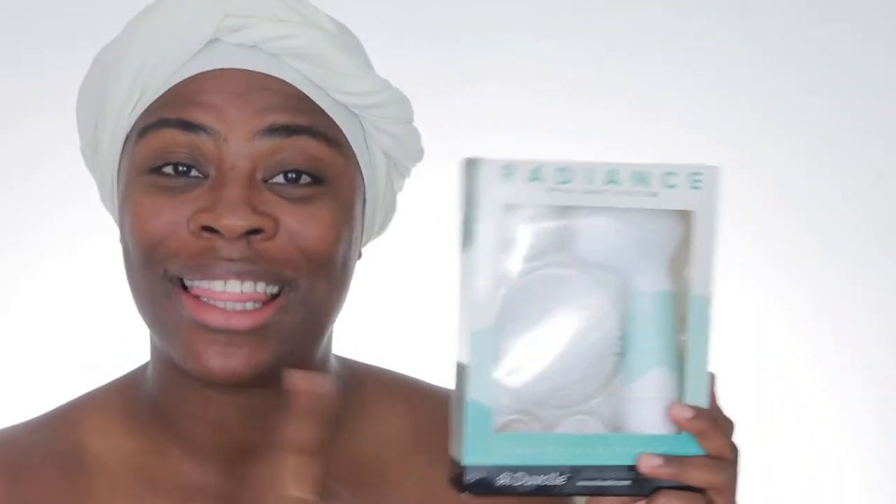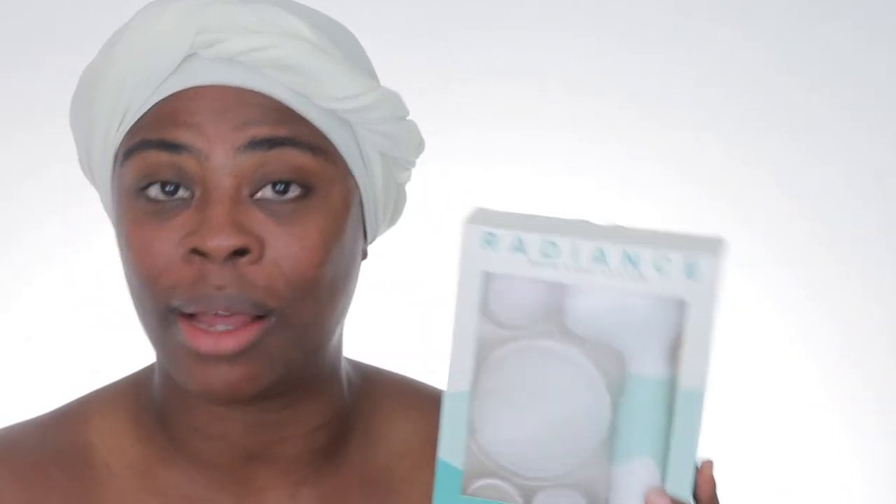Duval was gracious enough to provide you all with a promo code for 70% off the original retail price of this Spin Care System. I'm not making a commission off of this. I wanted to make sure I used it for a good month before I talked about it on my channel. They are giving you all a 70% off promo code, which makes this entire kit $28.50. The promo code is 70inspire. All the information will be in the description box down below.